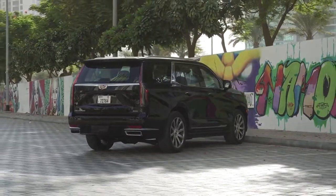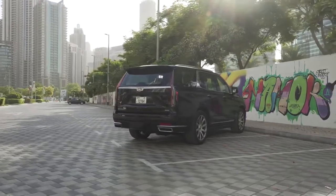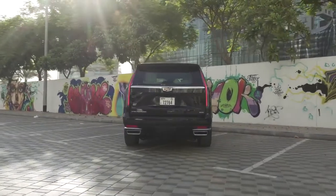Like the outgoing model, both a standard and long wheelbase model will be offered, the latter yielding more legroom for third-row riders and additional cargo space. In addition to the extra luxury features in the cabin, Cadillac has completely tricked out the Escalade in the electronics department.